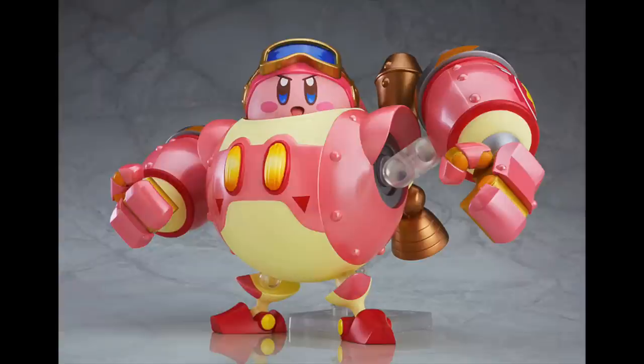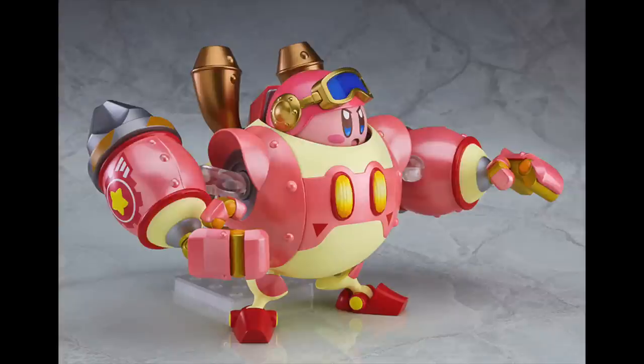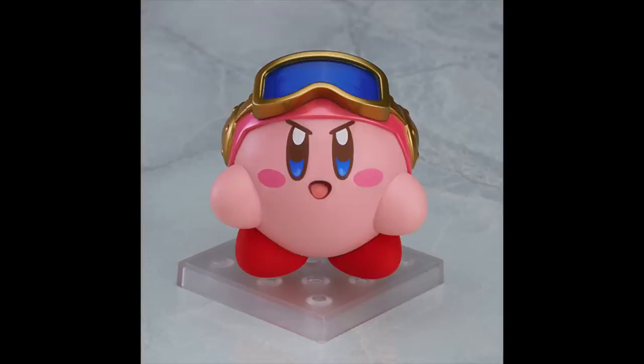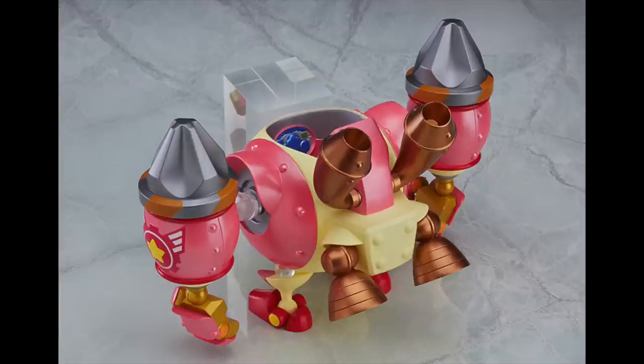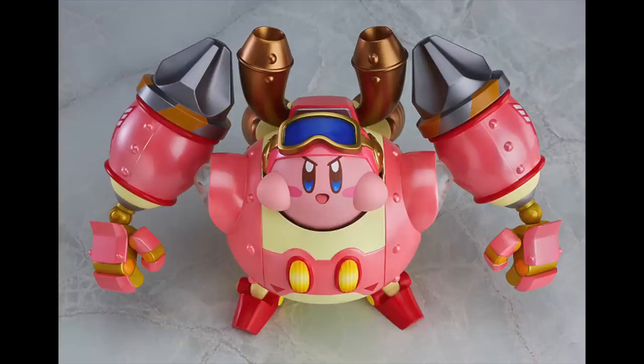Continuing on with Max Factory, they've shown off a very cool release for their Nendoroid series — this is for Nendoroid More, and it's Kirby plus his Robobot armor. It's essentially just a giant armor that you can shove your Nendoroid Kirby inside. You can buy the robot armor with Kirby, or if you already have a Kirby figure, you can just buy the armor separately — it's a marginal difference in price. I'm not the biggest Kirby fan, but put that little pink blob in a giant robot suit and I'm pretty much sold. It comes out in June for a retail price of about $70, so plenty of time to think about it.